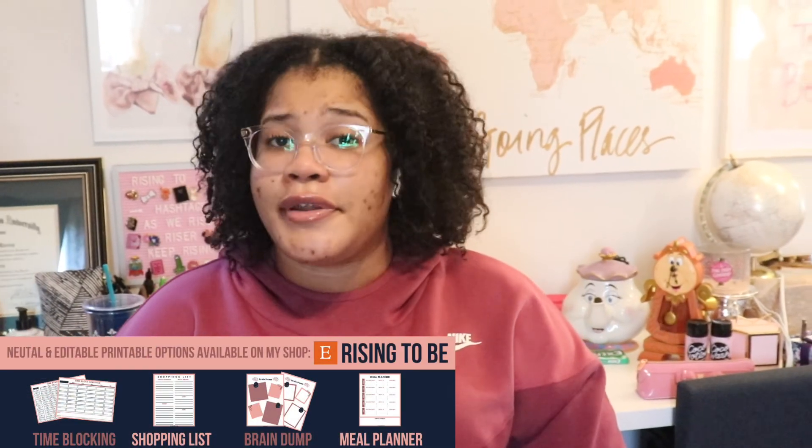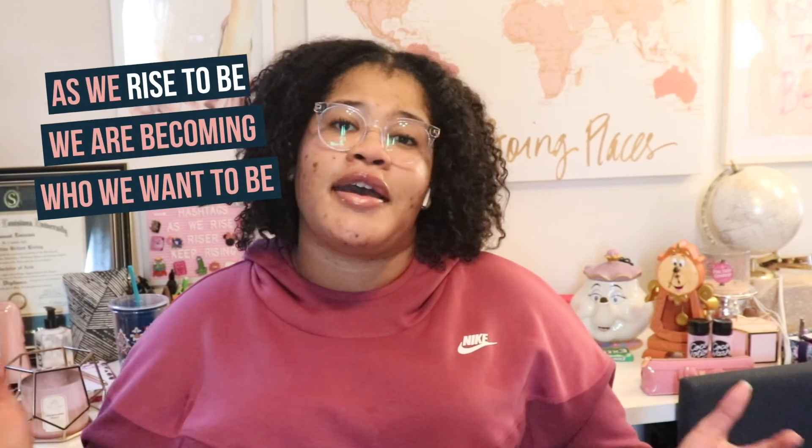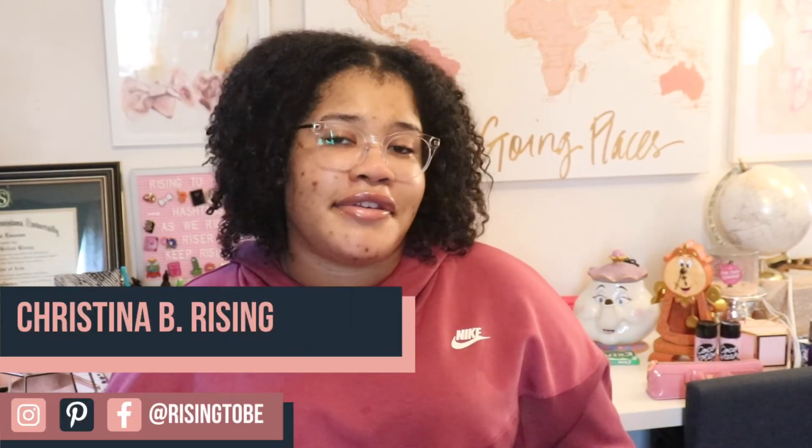I'll see you in my next video — I upload every Wednesday and Saturday on my channel. If you have a video idea on what you would like to see next, make sure to comment it down below. Be sure to like, comment, and subscribe so that more people like you can watch more videos just like this. Thank you so much for choosing to watch my video — I truly appreciate it. Remember, as we rise to be, we are becoming who we want to be. I am Christina B. Rising and I will always be rising. Keep rising and be who you want to be. Bye!